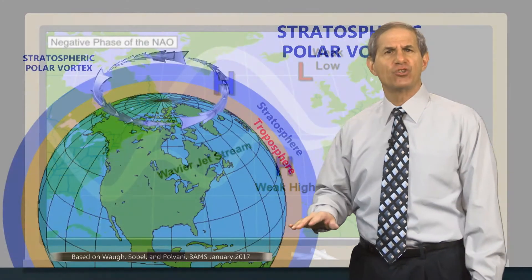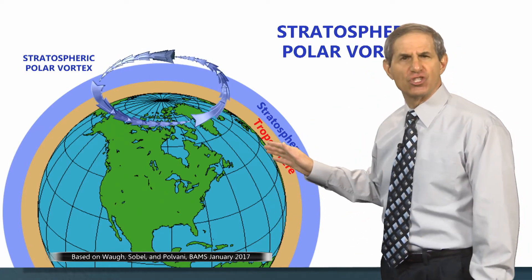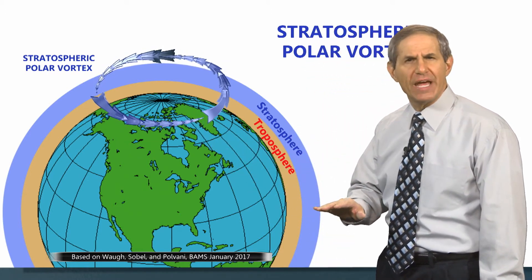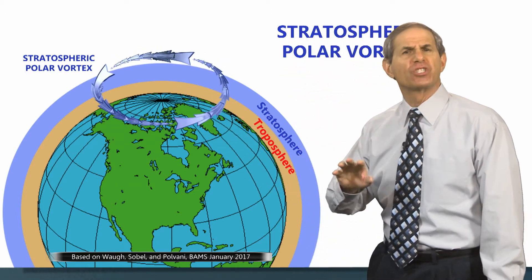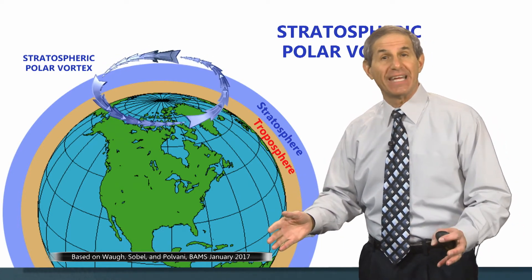Another difference between the last two winters involves the infamous polar vortex, a ring of fast winds in the stratosphere that's generally centered on the pole. About every other winter, on average, the high-altitude air inside this ring warms quickly and dramatically — what's called a sudden stratospheric warming — and when that happens, the polar vortex weakens and often splits, and that has a trickle-down effect into the lower atmosphere.